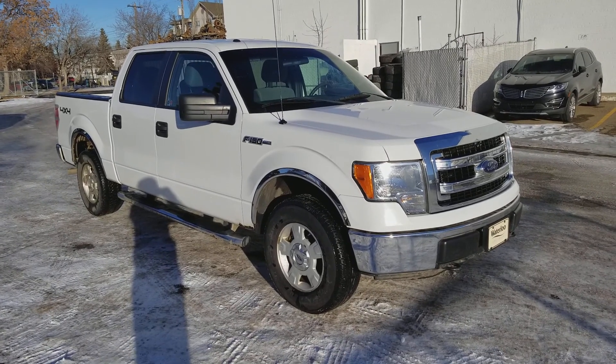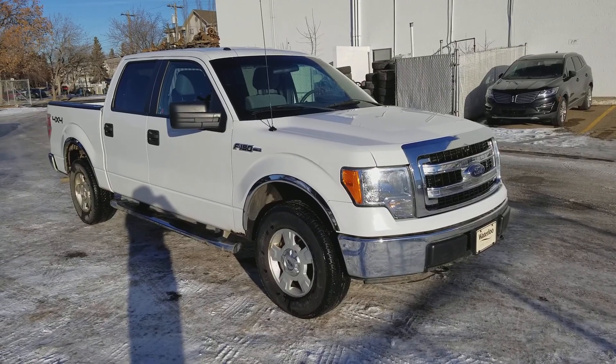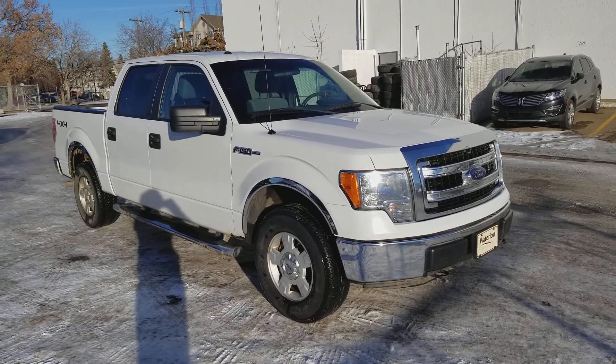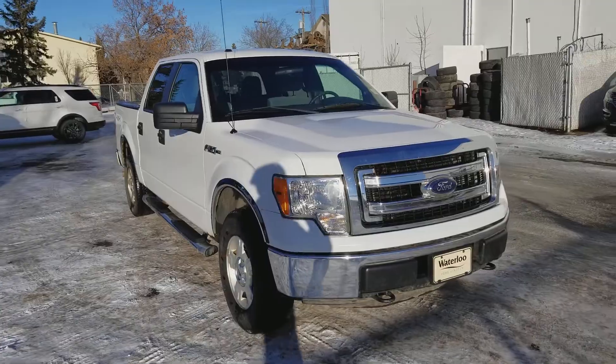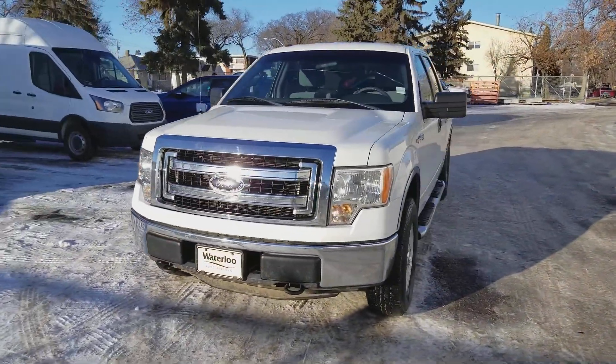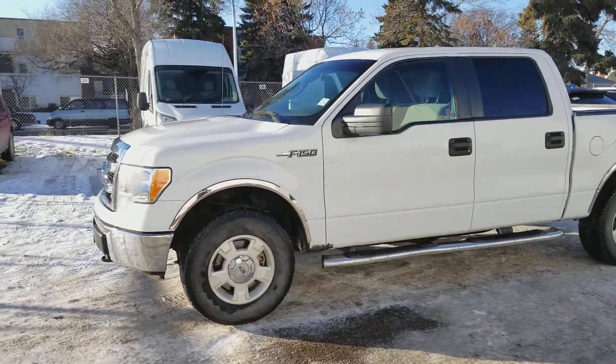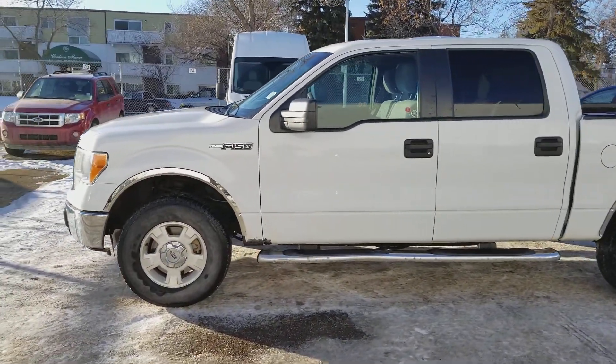Hey, it's Lindsay once again at Waterloo Ford Lincoln. Today I'm showing you this 2013 Ford F-150 XLT in white. This F-150 has the 5 liter V8 engine with automatic transmission and 4 wheel drive. It is available today at 11420 107th Ave NW in Edmonton, Alberta. Let's take a look inside.